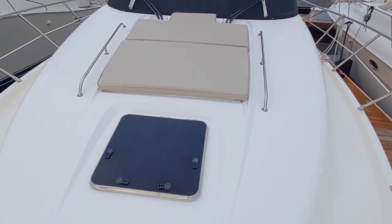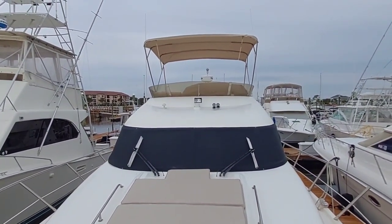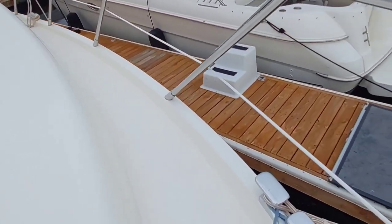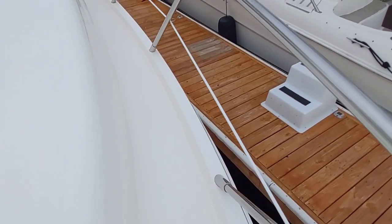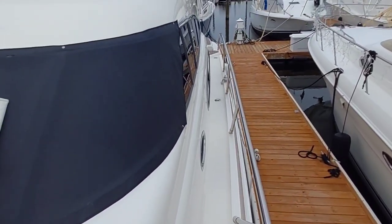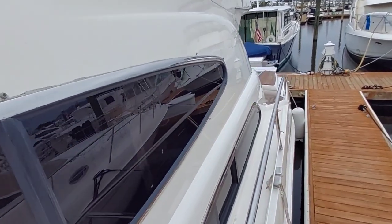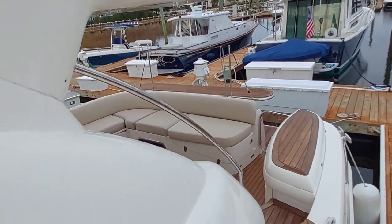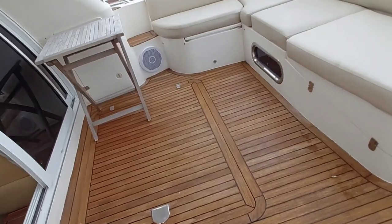There's your hatch down to the forward cabin. She really is a sharp-looking boat. The size of the cleats are enormous, the stainless is all shiny — they really do take good care of this boat. And that brings us back into the cockpit.